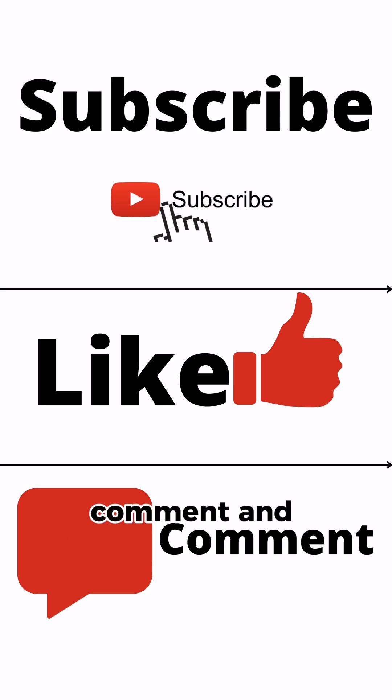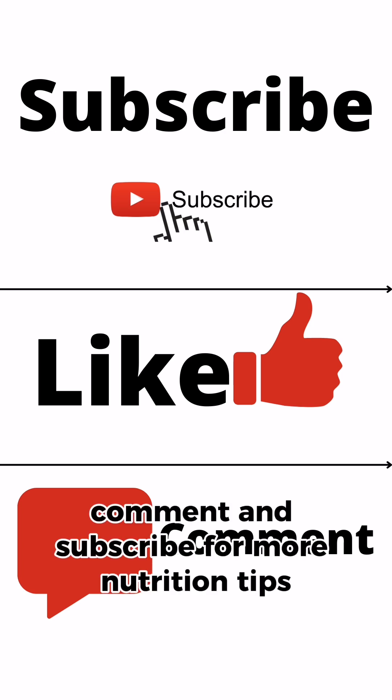Don't forget to like, comment, and subscribe for more nutrition tips. Toodles noodles!